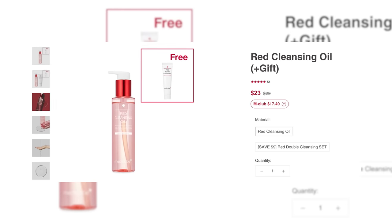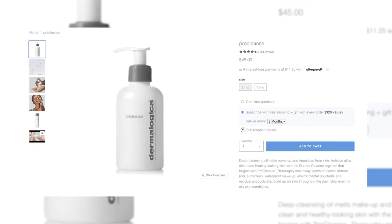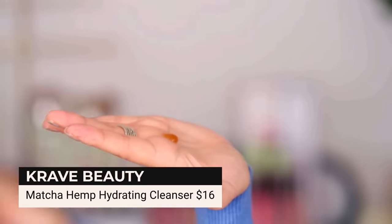I also love the Medicube Red Cleansing Oil, though it's much more like an oil cleanser. And then same with the Dermalogica Pre-Cleanse — if you want something that smells really good and does have plant extracts in it, the Dermalogica Pre-Cleanse is more of this oil texture, but it is a really good one. Tati brings up the Crave Beauty Matcha Hemp Hydrating Cleanser for $16, and this one — no dupe. This one is amazing. It is already affordable, it is a great formula, and I absolutely love it. I don't feel like there is anything comparable that's way less expensive.